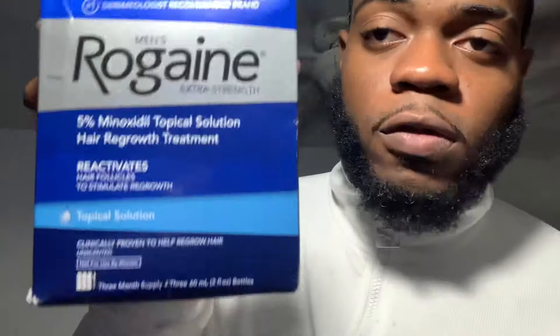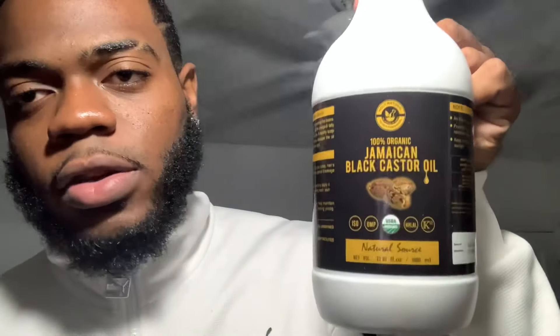You can also use Rogaine or minoxidil, which is a topical solution that helps revitalize hair follicles — normally used for male pattern baldness at the crown of the head. But it is proven that you can apply minoxidil to the patchy area on your beard and it will grow your beard, but again, you need to be patient.